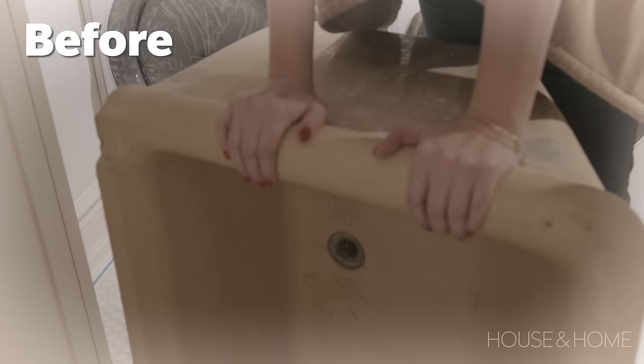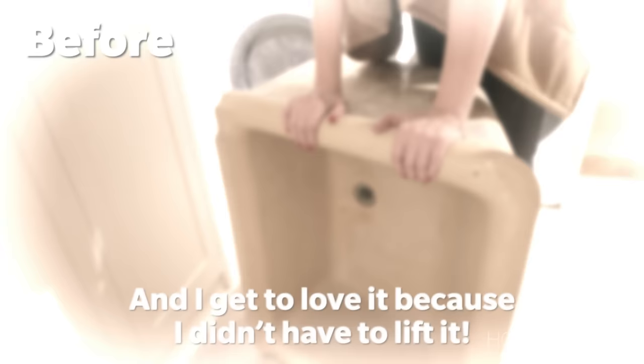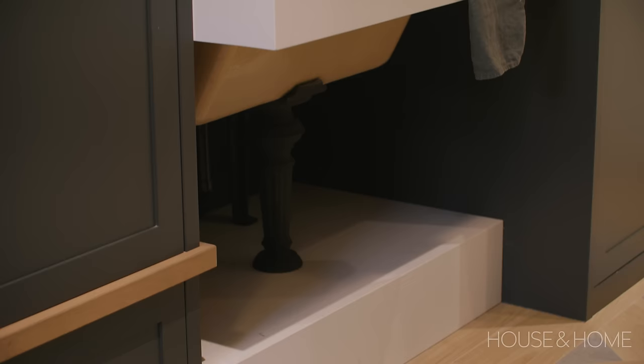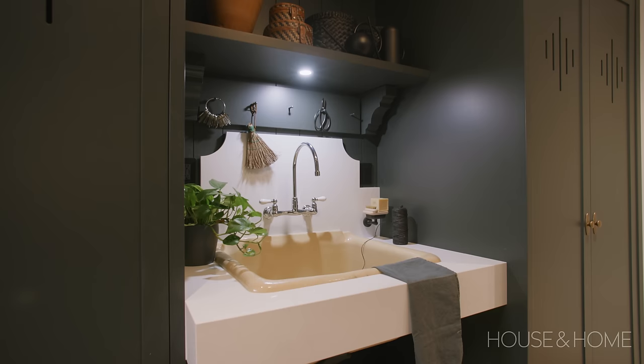When we first walked through the house, I found these stunning buttercream yellow cast iron enamel sinks in the basement — and I got to love it because I didn't have to lift it. One of them made its way into the mud room as a great utility sink. We built it into a really rugged, durable Caesarstone countertop with a little backsplash, classed it up with a bit of English country charm. It's been literally in this house for over a hundred years, and I love that it's still here, just like the rads — it's a classic moment.